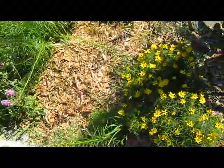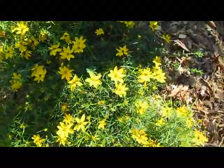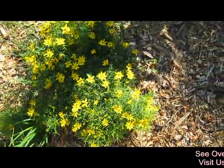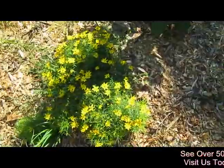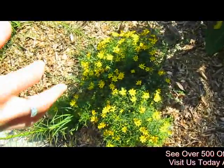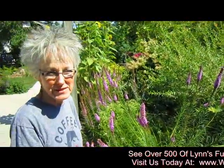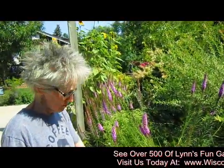And then you've got these — Coreopsis. This is one form of Coreopsis. Again, a very happy, very tough plant. Stays in its little clump. It will spread and get bigger, but it stays in its clump. And if you don't like it, you can just pull it out and put it someplace else.